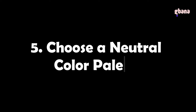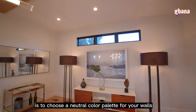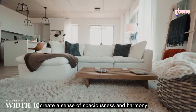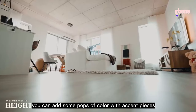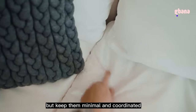Tip 5: Choose a neutral color palette. One of the easiest ways to make your home look more elegant and sophisticated is to choose a neutral color palette for your walls, furniture, and accessories. Neutral colors such as white, beige, gray, and cream create a sense of spaciousness and harmony, and can make your home look more expensive. You can add pops of color with accent pieces such as pillows, rugs, or artwork, but keep them minimal and coordinated.